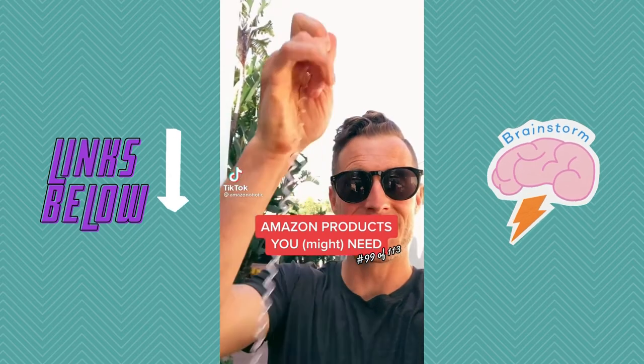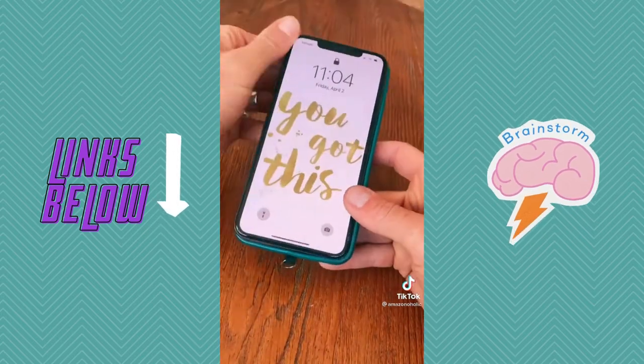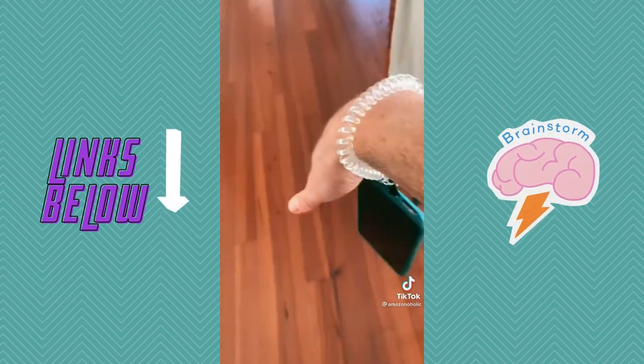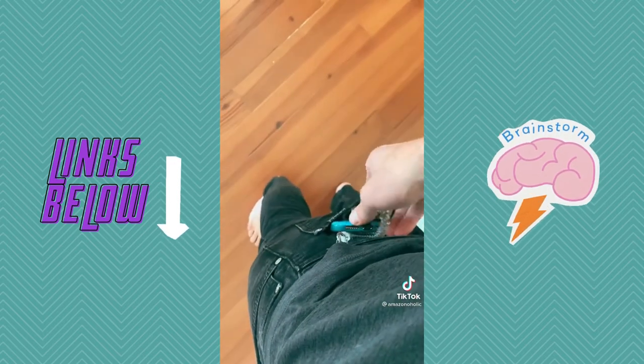Random Amazon products you might need. If you're a serial phone dropper like me, you've got to check out this anti-phone dropping tether system. It goes in your phone case — you can take it out at any point, clip it in and you're ready to go. You can wear it like a bracelet or it can clip into your belt buckle, which is great not only for drops but also for stopping people from trying to steal your phone.